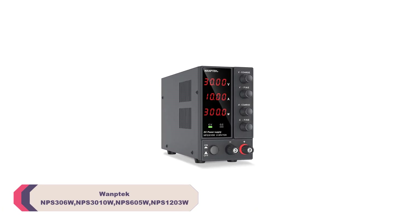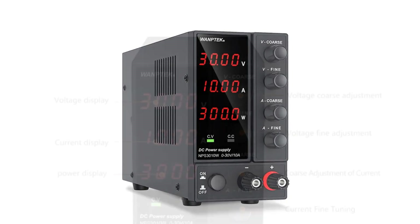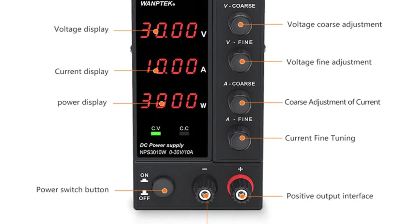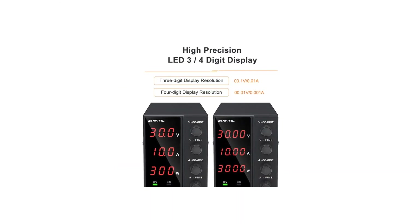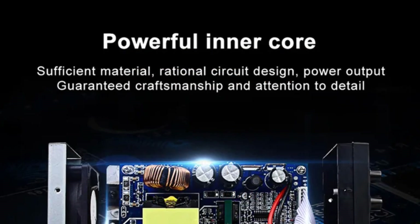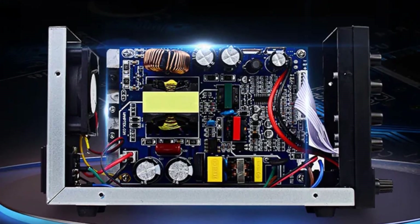Number 4: WANTEC NPS306W, NPS3010W, NPS605W, NPS1203W DC Power Supply. These power supplies allow you to fine-tune your voltage and current output, with adjustable ranges from 0 to 30V and 0 to 10A. This flexibility is invaluable when working on a variety of projects. Whether you need a precise low-voltage source or a higher-powered output, the build quality of these units is impressive. The robust construction and well-designed interfaces make them easy to use and built to last. The cooling fan keeps the temperature in check during long sessions of operation. The intuitive user interface and digital displays are user-friendly, making it easy to set your desired voltage and current levels.